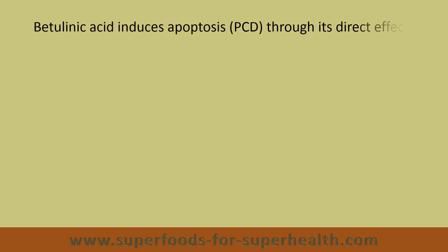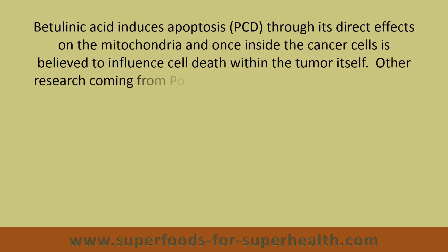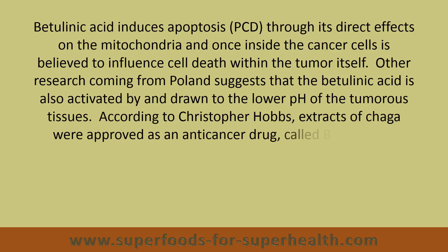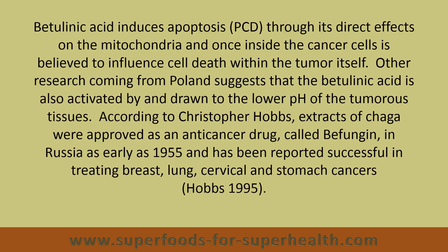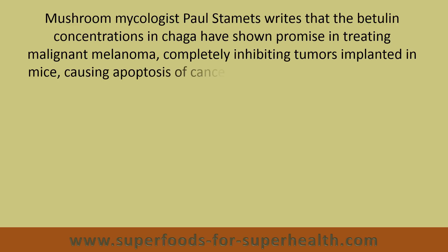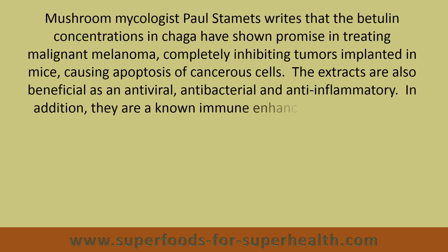Betulinic acid induces apoptosis through its direct effects on the mitochondria, and once inside the cancer cells, is believed to influence cell death within the tumor itself. Other research coming from Poland suggests that the betulinic acid is also activated by and drawn to the lower pH of the tumorous tissues. According to Christopher Hobbs, extracts of Chaga were approved as an anti-cancer drug called Bifungin in Russia as early as 1955, and has been reported successful in treating breast, lung, cervical, and stomach cancers. Mushroom mycologist Paul Stamets writes that the betulin concentrations in Chaga have shown promise in treating malignant melanoma, completely inhibiting tumors implanted in mice, causing apoptosis of cancerous cells. The extracts are also beneficial as an antiviral, antibacterial, and anti-inflammatory.